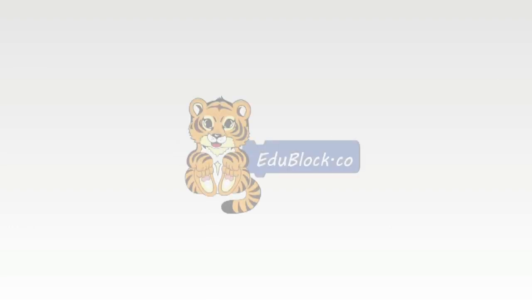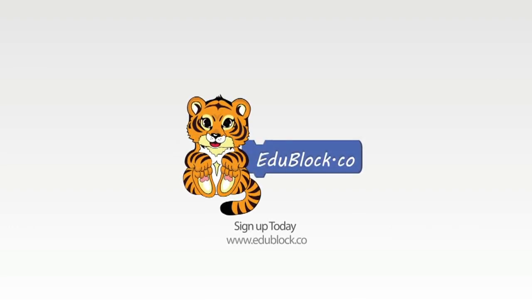So, join us and hook your happiness with EduBlock. Thank you.